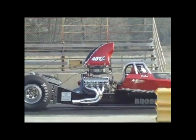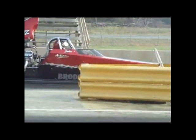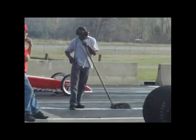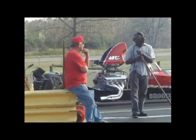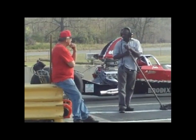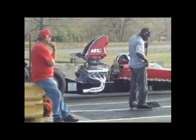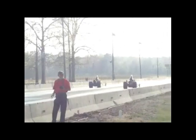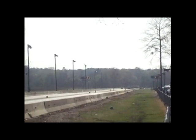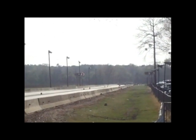This is the No More Friction dragster getting ready to go down the track.